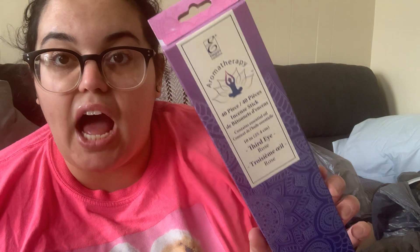He grabbed an aromatherapy 40-piece incense — this one is for the third eye chakra and it's rose-scented. He probably just likes the smell. He also loves Tapatio chicken flavor instant noodles — you just add water and heat it up in the microwave. I'm not big on pre-made meals; I'd rather make homemade ramen from packets, but he likes that kind of stuff.